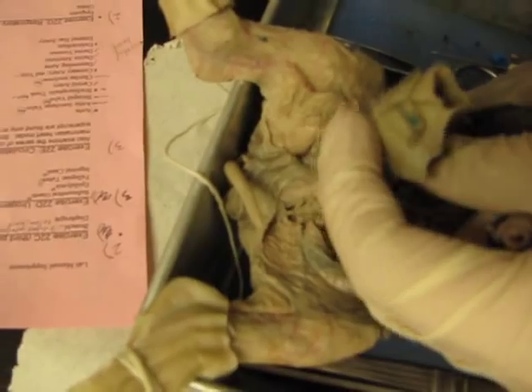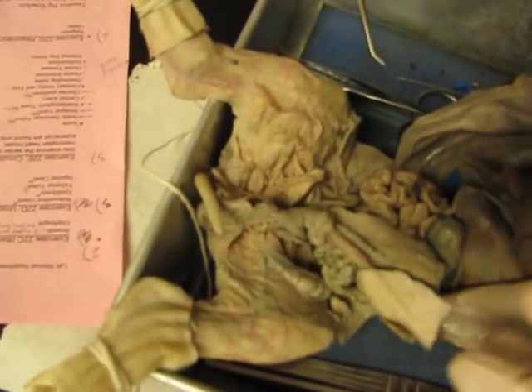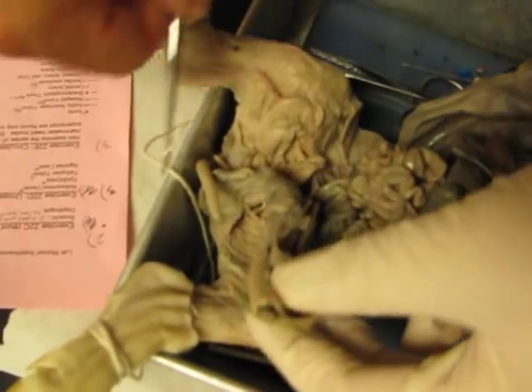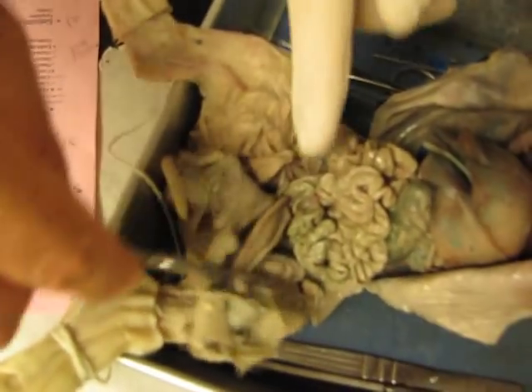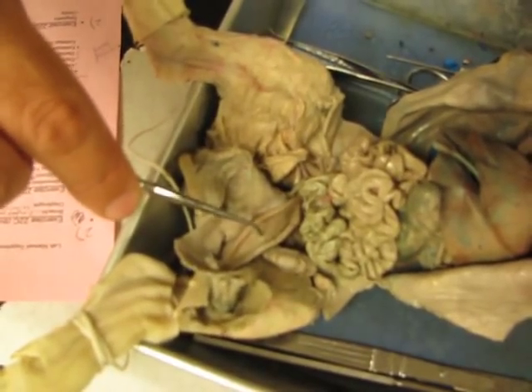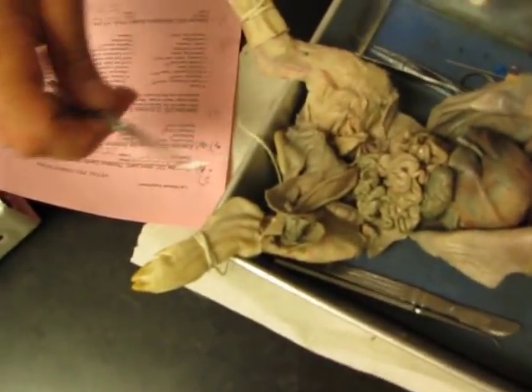The umbilical arteries — it's in there; it's the red down below, down on each side of the bladder. Umbilical arteries. What's that? It's the bladder — urinary bladder. It's the uterus on the boy.